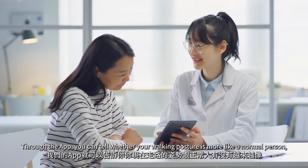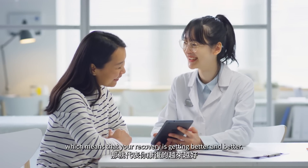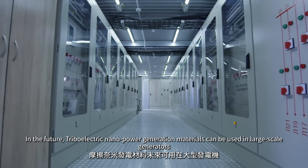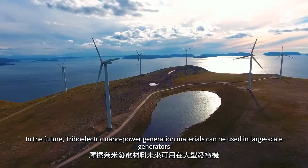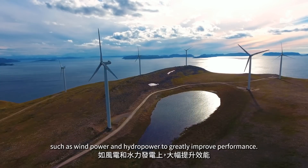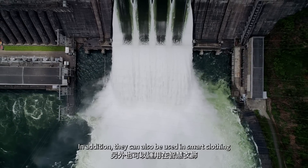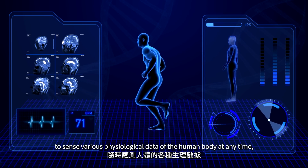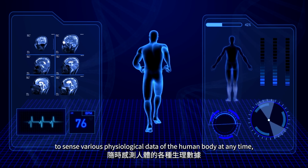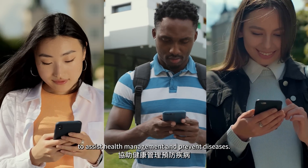In the future, triboelectric nanogeneration materials can be used in large-scale generators, such as wind power and hydropower, to greatly improve performance. In addition, they can also be used in smart clothing to sense various physiological data of the human body at any time, to assist health management and prevent diseases.